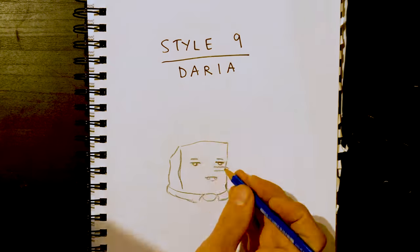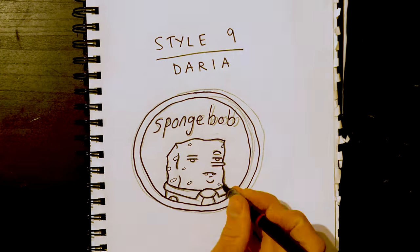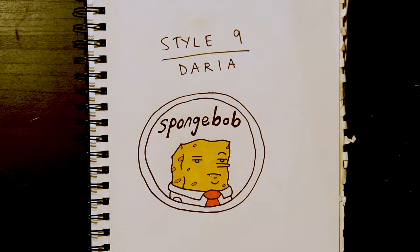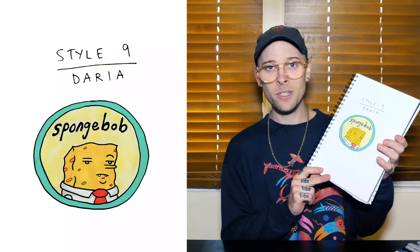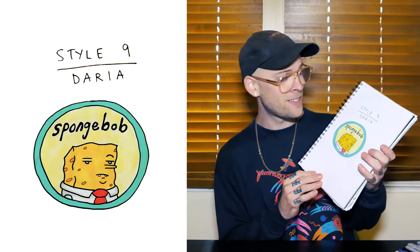Style nine — let's bring it home with Daria. Very minimal features: a line for a mouth, little circles for eyes. I always liked the way that clothes folded in that show. And there you go. That is nine styles of Spongebob.